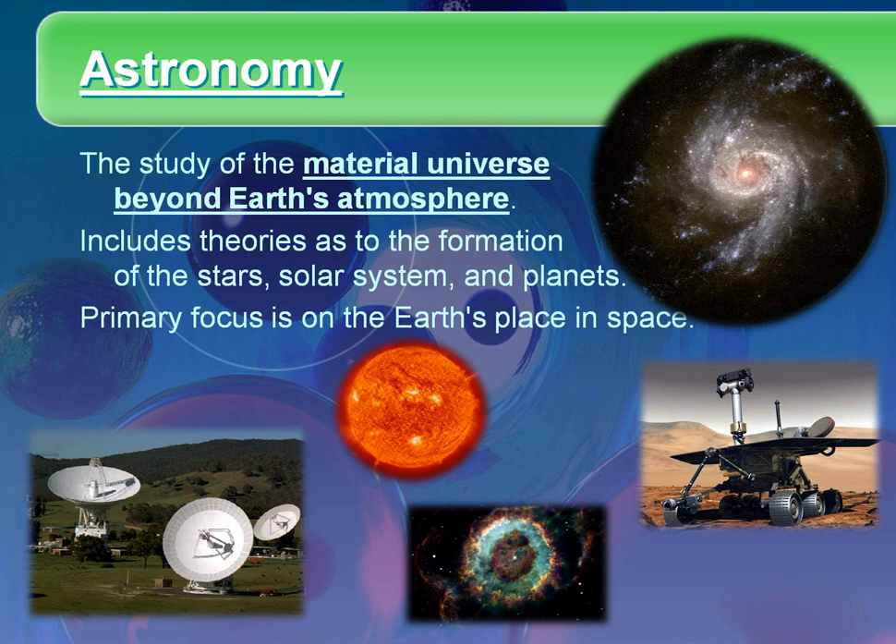Astronomy is the second of the Earth sciences. Astronomy, from astro, which means star, but it's the study of the entire material universe beyond Earth's atmosphere. So it's not Earth itself, as far as we define it in Earth science.